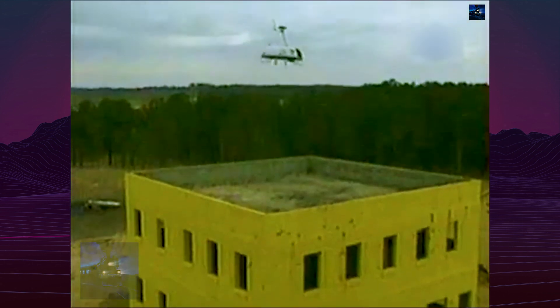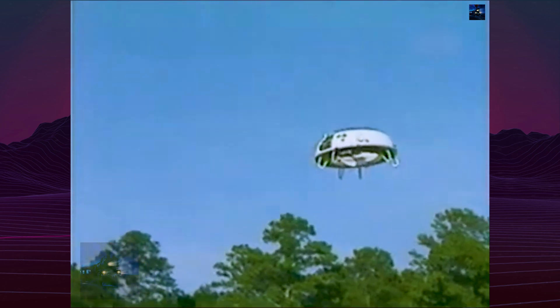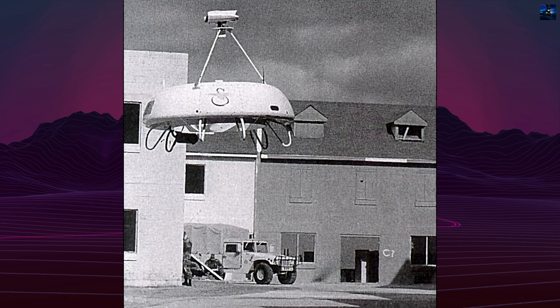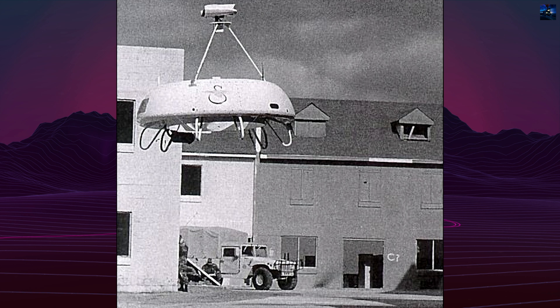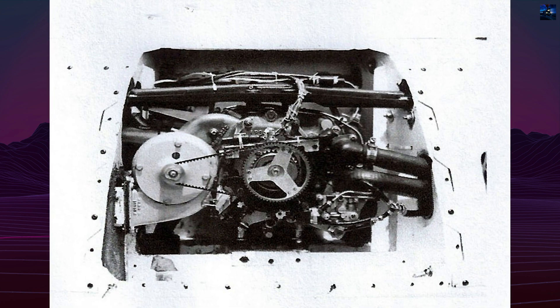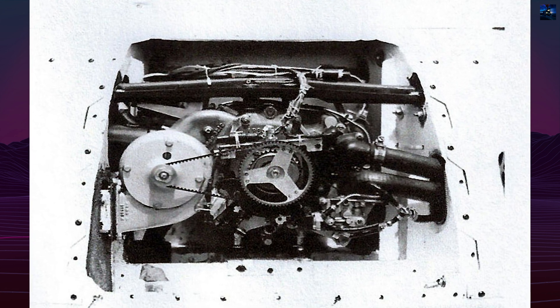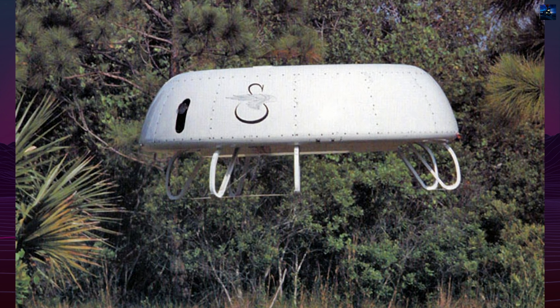Due to limited engine power, forward flight testing was conducted by mounting the unmanned aerial vehicle on a truck. Development progressed to the Cipher Technology Demonstrator, weighing 113 kilograms with a 1.9-meter diameter and powered by a 52-horsepower Wankel rotary engine. The Cipher Technology Demonstrator first flew tethered in April 1992 and achieved free flight in 1993.